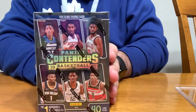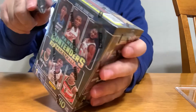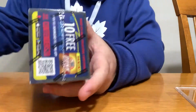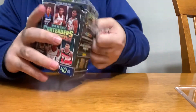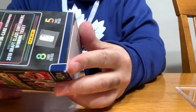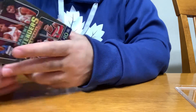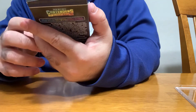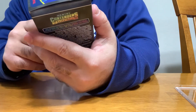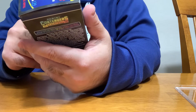Hey guys, here with a blaster break of Panini Contenders Basketball 2019-20, chasing Zion. This is my first time opening a box of this in particular. You get five cards per box, eight cards per pack. You also get one autograph or memorabilia, which are very rare — usually you get memorabilia cards in these. You get green shimmer on-card autographs, 2019 draft class contenders winning ticket, and more.